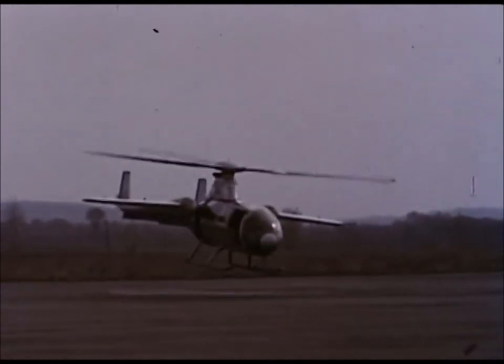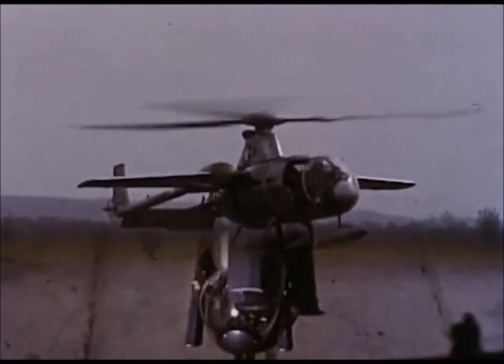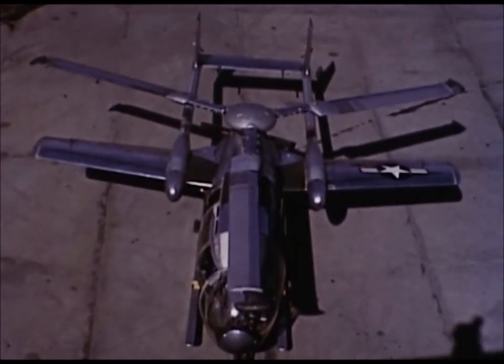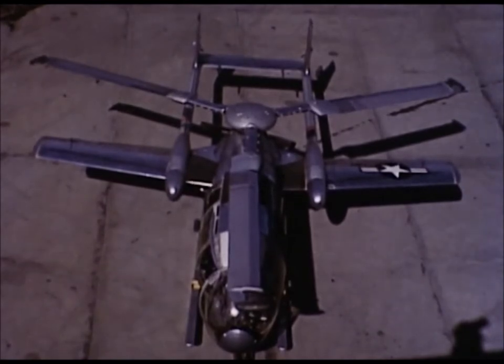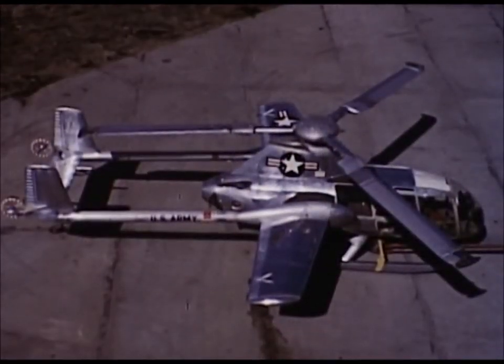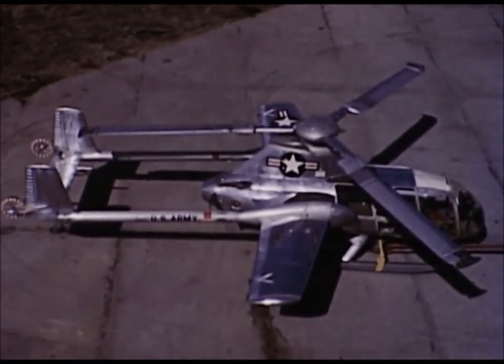This design features the unloaded rotor principle and rotor tip pressure jets. The XB-1 has a rotor diameter of 31 feet, a wingspan of 27.5 feet, and is 33.5 feet long. The normal crew consists of a pilot, with additional space for either an observer, three passengers, or cargo.